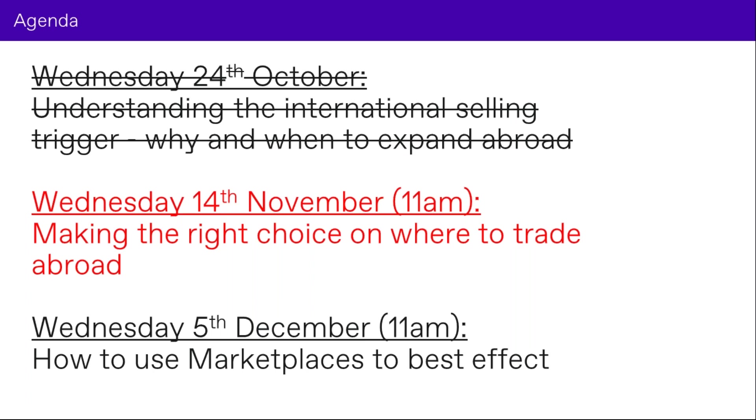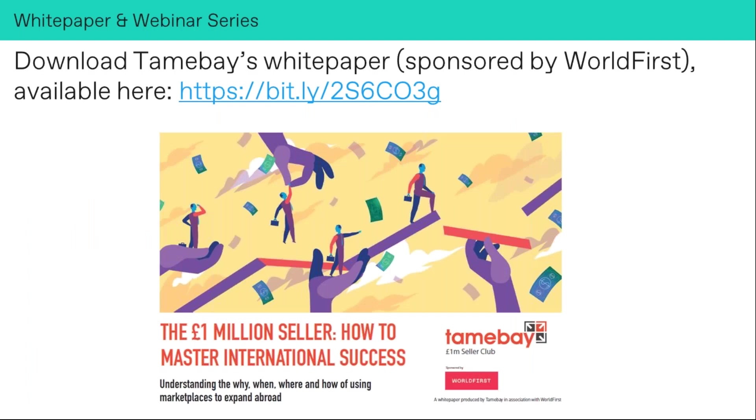The next webinar is in three weeks' time — it's how to use marketplaces to best effect in those countries. We'll be drilling down further and thinking about which marketplaces are great for certain products and features. In the meantime, please head along to Tanebay's website to download the white paper. It's all about how to master international success — the same theme as this webinar series — with great case studies and tips from sellers doing it successfully and at scale.